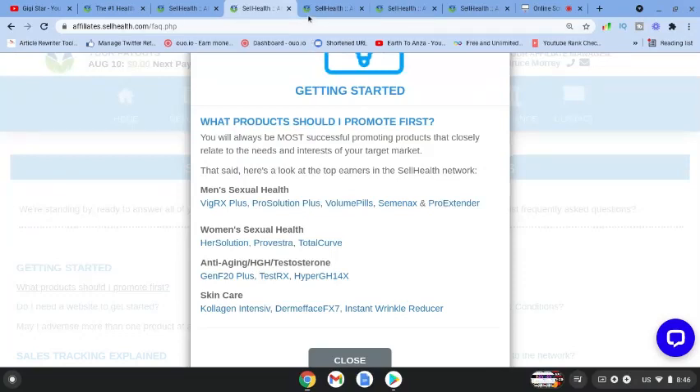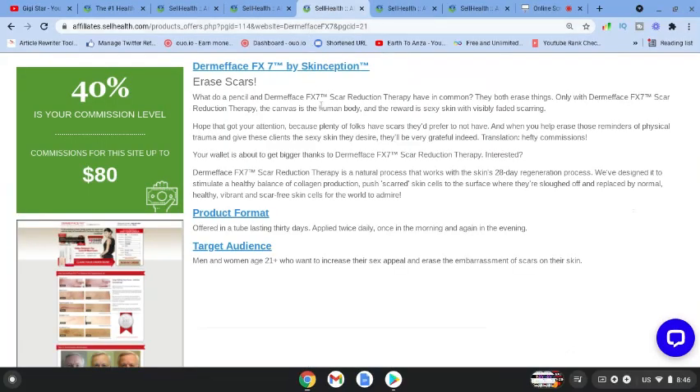I've just clicked on DermaFace, which is a product that erases scars. The SellHealth platform is excellent — it goes through the product in depth and also gives you all the relevant information about the target audience. The target audience for this product is men and women aged 21 plus who want to increase their sex appeal and erase the embarrassment of scars on their skin.